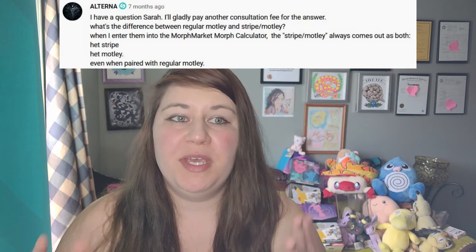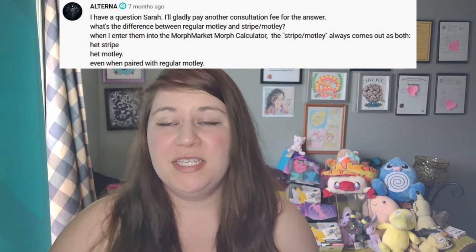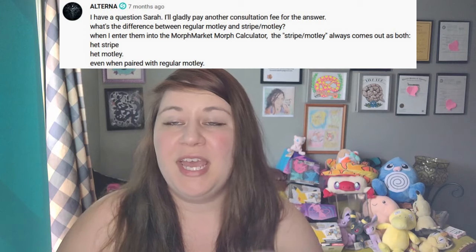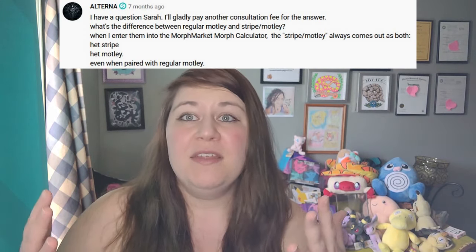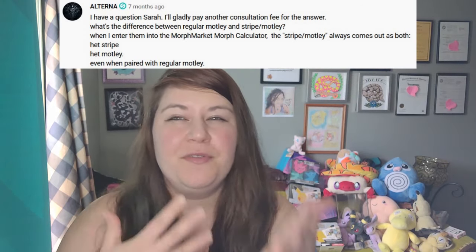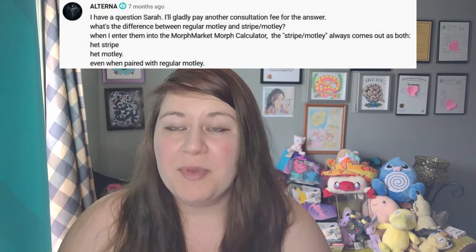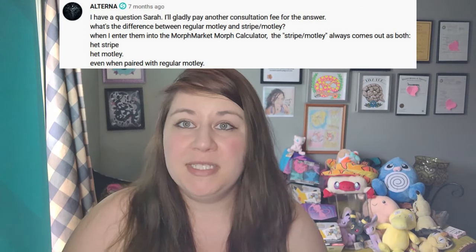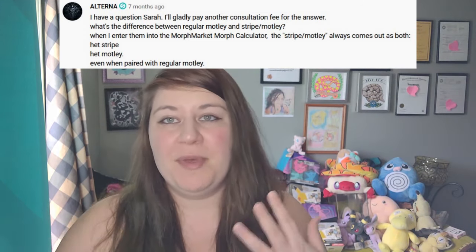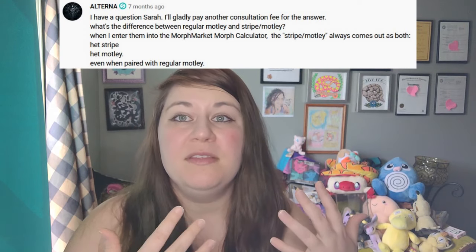The next question is: what's the difference between Motley and Motley Stripe, with all the confusion around Stripe, Motley, and Pinstripe? I did do a video on Motley versus Stripe that I'll link above, but the short answer is: if you breed a Stripe to a Motley it's similar to breeding a Diffused to a Normal — you're not going to get the visual Stripe in the first generation. Motley and Stripe do share a place in the DNA, but Motley is visually dominant, so when you breed them together you will get Motleys that are het for Stripe.